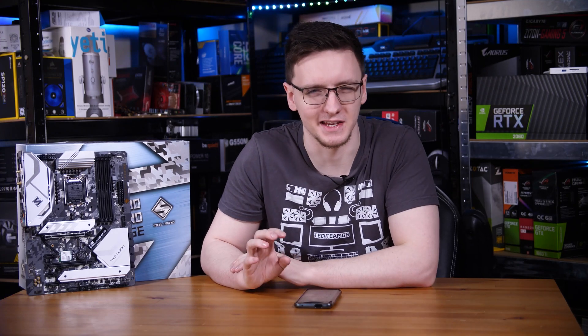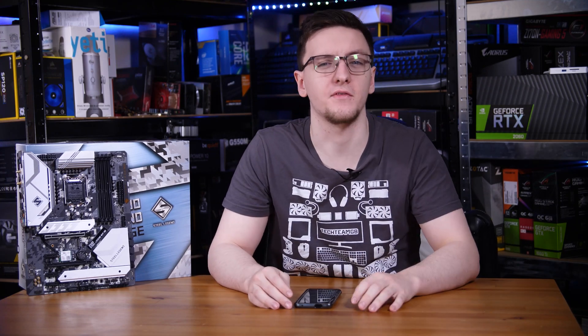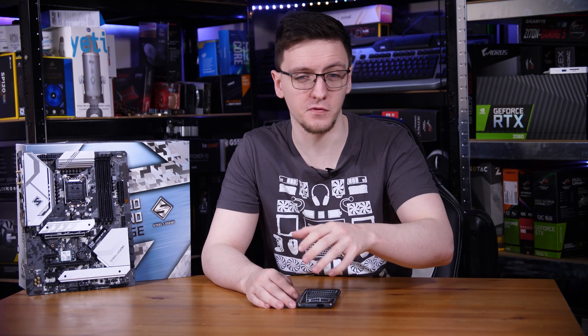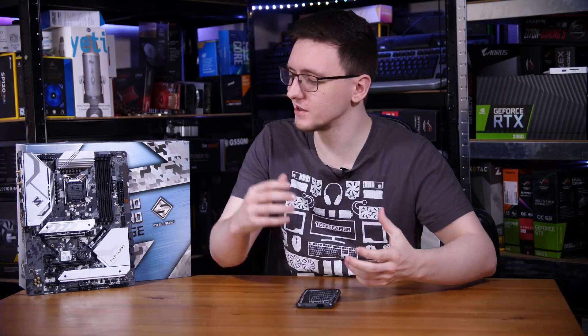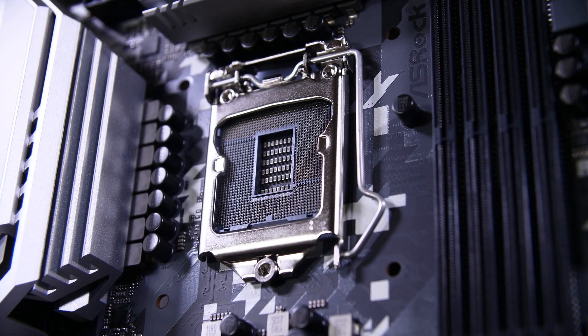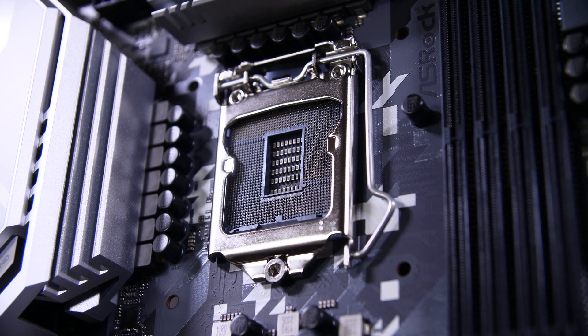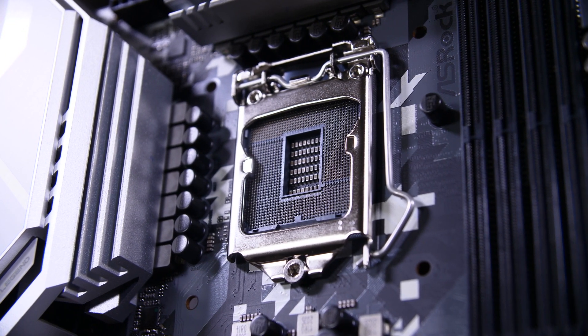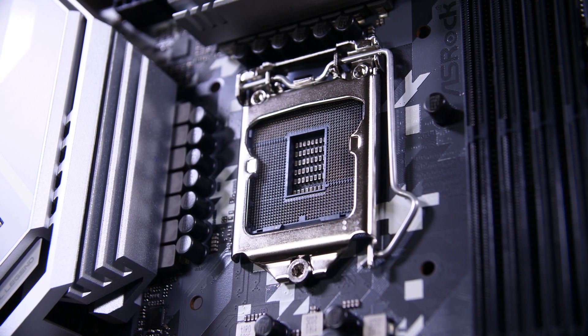Intel's Z590 chipset is here along with their new 11th generation of CPUs, and there is a lot new — from PCIe Gen 4 support to faster RAM and a lot more. Let's take a look at what's new, what CPUs are supported, what features those CPUs offer, and a lot else to cover.